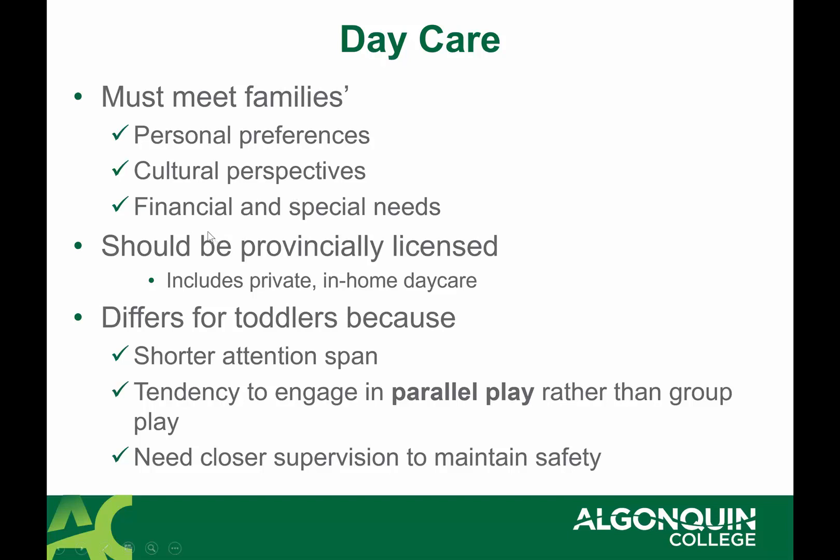For example, a nurse friend whose husband does snow removal starting at 3 or 4 AM needed to find overnight shift daycare. That exists in Ottawa but there are only a couple of spots and it can be expensive and difficult to get into. Knowing these factors and how they affect families is important. Provincial licensing includes private in-home daycares, and there are differences for toddlers in terms of developmental needs, closer supervision requirements, and safety.